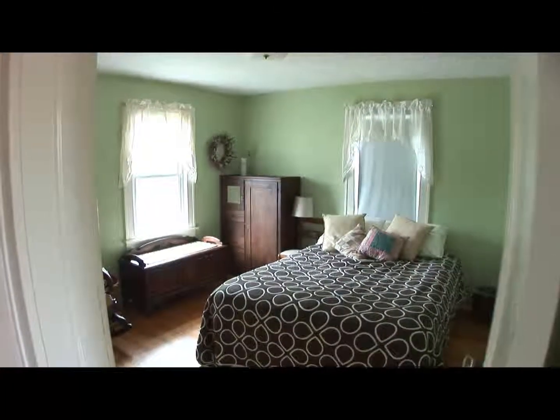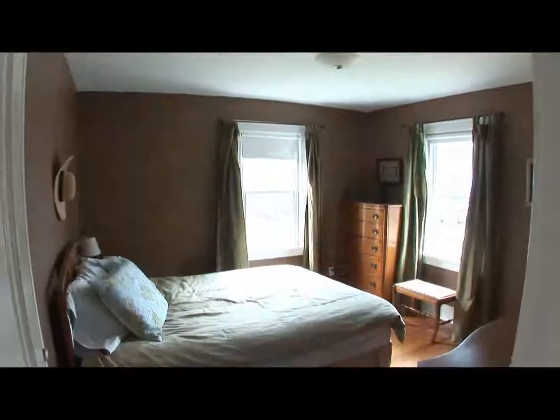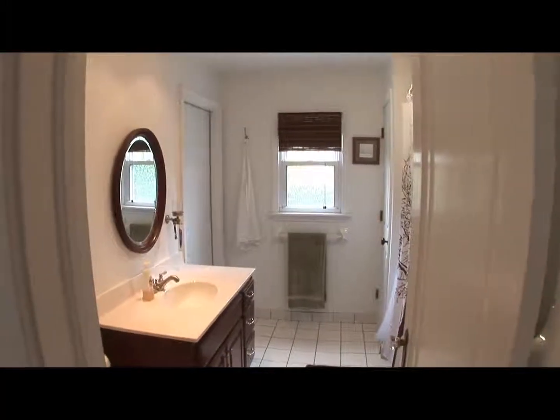On the second floor there are three bedrooms and a full bath. Beautiful hardwood floors throughout the second floor — the hallway, all the rooms — along with replacement windows. The master bedroom has his and hers closets, and there's lots of closet space in this home.